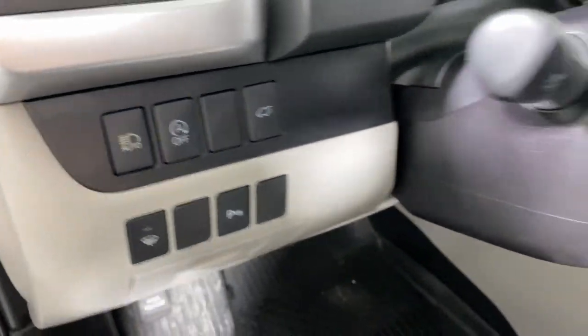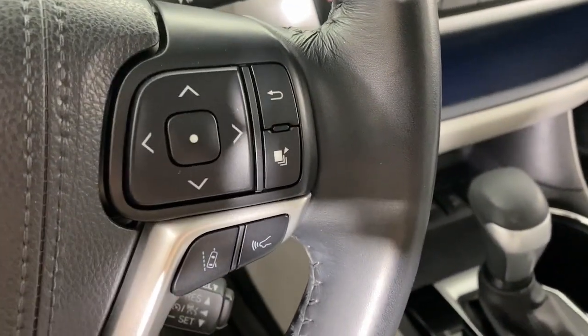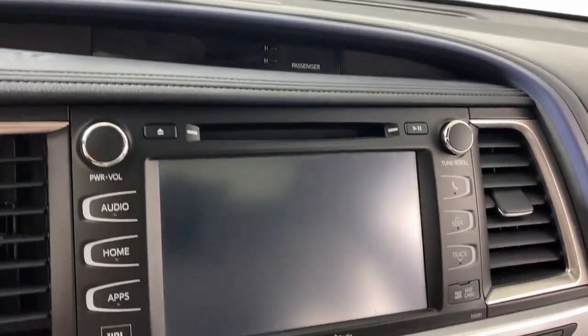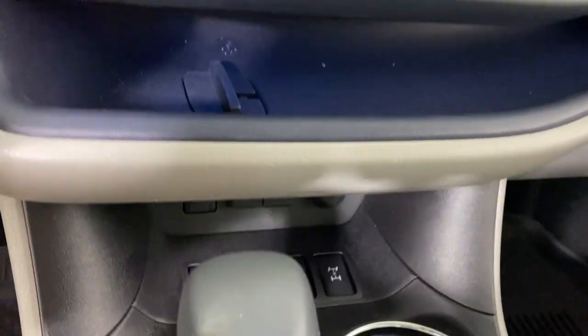These are just some of the great options this vehicle comes with: navigation system, keyless entry, sun/moonroof, cooled front seat, power passenger seat, heated mirrors, satellite radio, backup camera, and power lift gate.